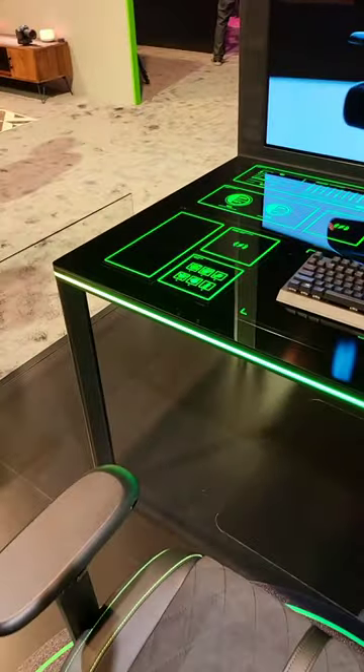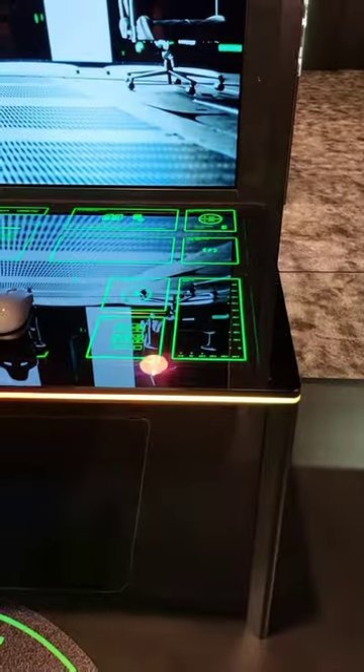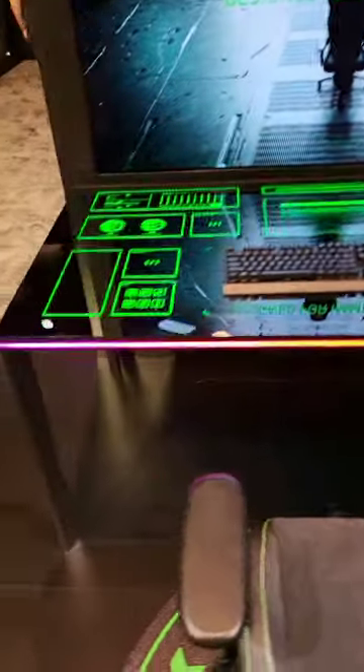If you want macro keys, it's right there on the desk. If you want a beverage warmer, it's over there. If you need to charge your phone, it's right there. All of these different spots that are modular — they actually come off on the bottom and you can rearrange things as you need.